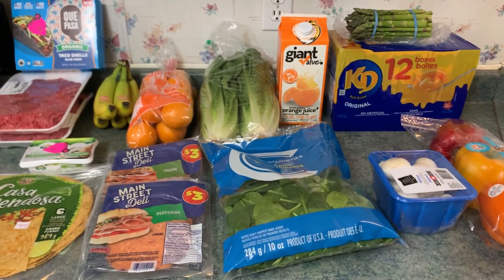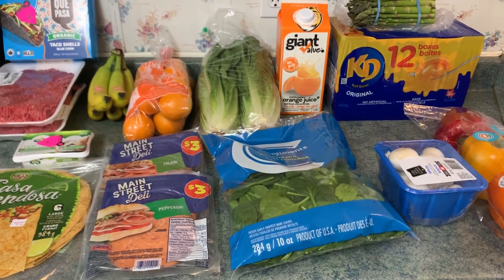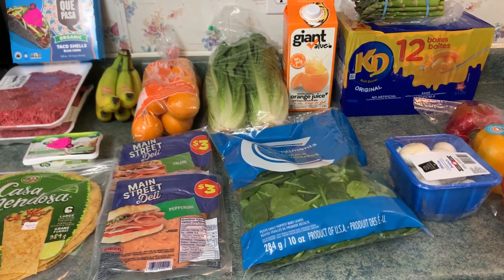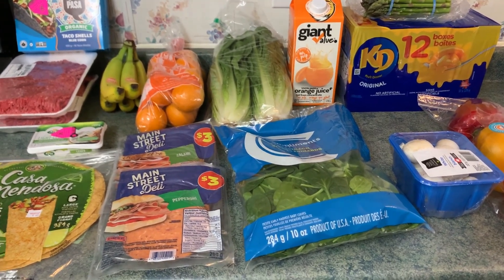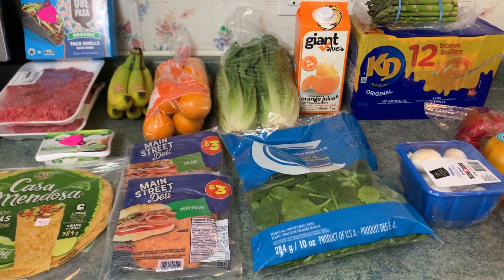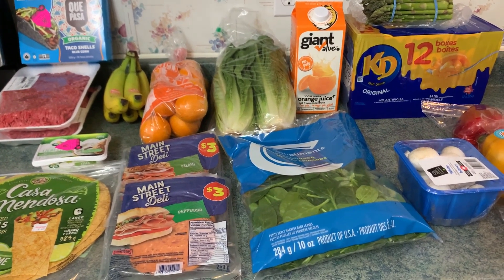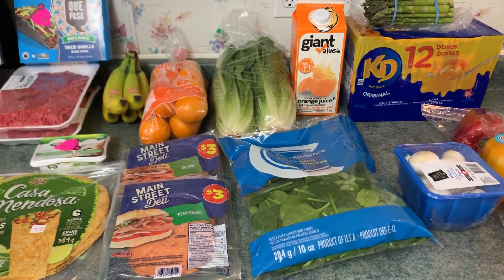A lot of this stuff together — you might think, what meals are you going to make? Well, we are going to make meals with some of these items but also with items that I already have in my house. Just like when you guys shop, you've got things in your pantry and in your cupboard. I always shop the sales and then I make my meals out of the combos that I get and with what I already have.